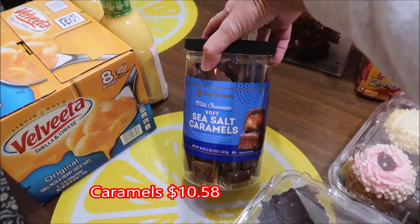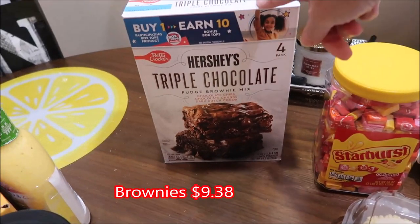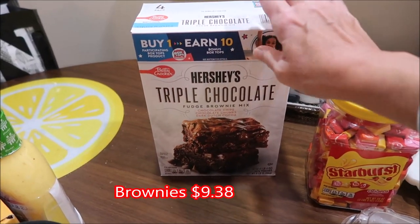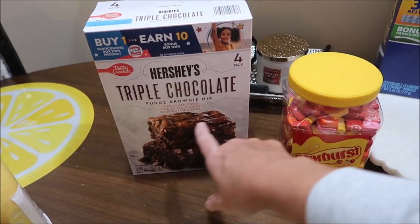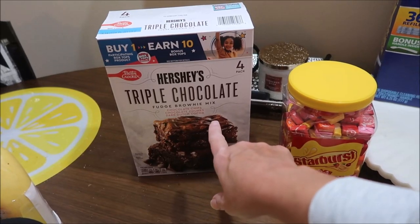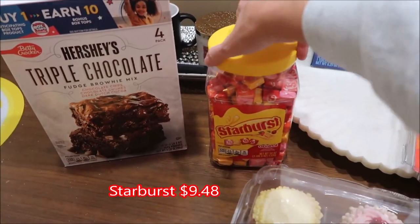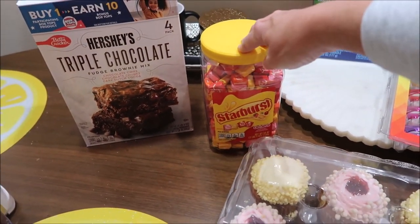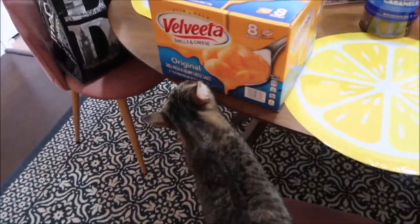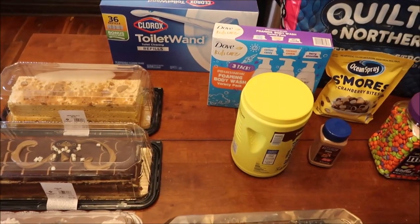Ashley got Charlie's honey mustard - she really likes dipping her Tyson crispy chicken strips in it, so she got two of those. She got some Members Mark brand milk chocolate soft sea salt caramels. I knew when we walked in that she would buy the Hershey's triple chocolate fudge brownie mix - it's a four-pack - and she did. Then she bought some Starburst to take to school for the kids.